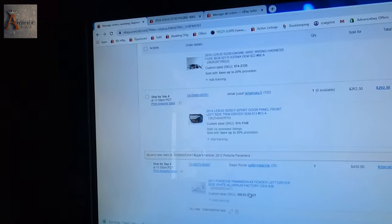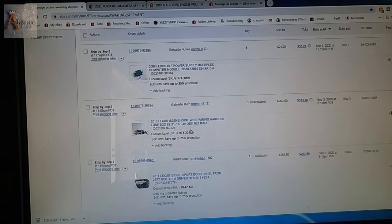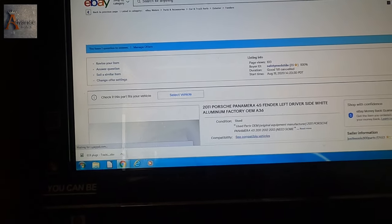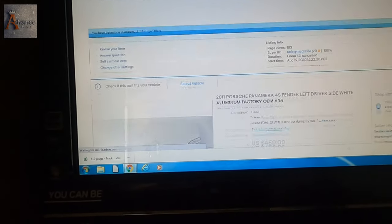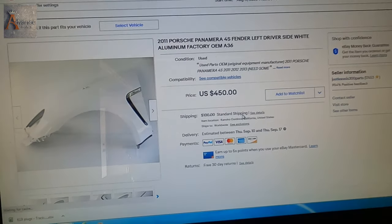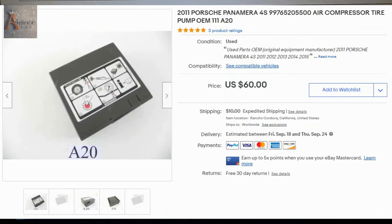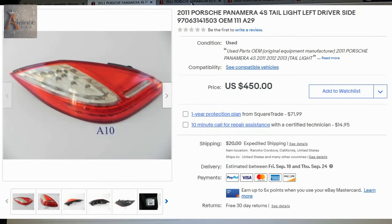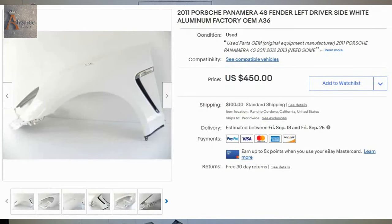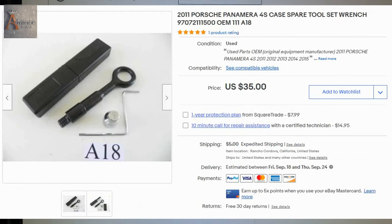So this is our eBay store and I'm gonna open new tabs. There's two items we sold. We sold a fender of a Porsche Panamera — there you go guys, see right there, that's the price. And we are going to pack that fender. Here is the second item that we sold — it's a Porsche Panamera compressor tire pump.